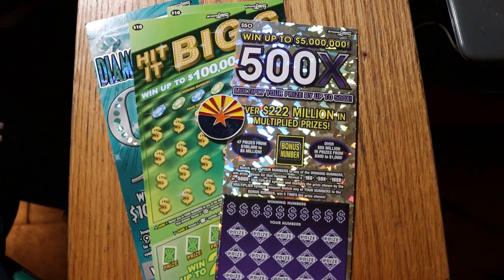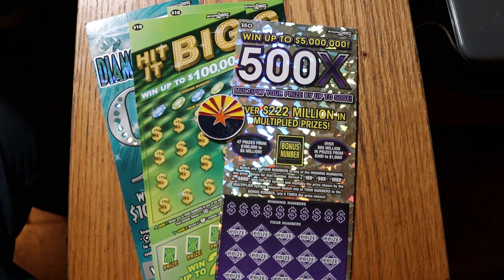What's up YouTube, AZ Scratchers, and welcome to another scratching session. Today we have medium level tickets and one big 500X.